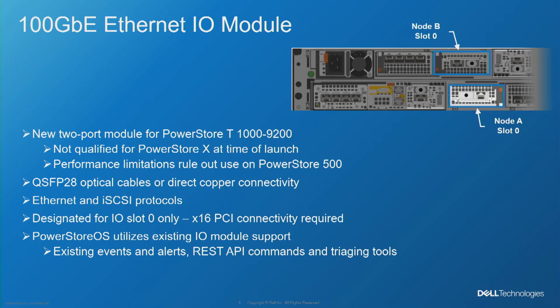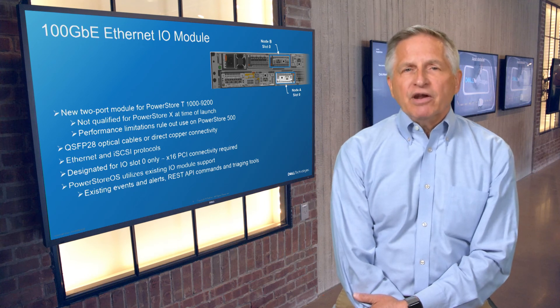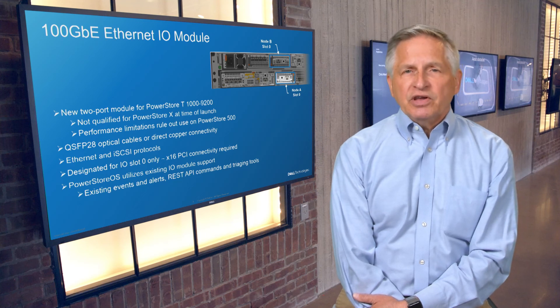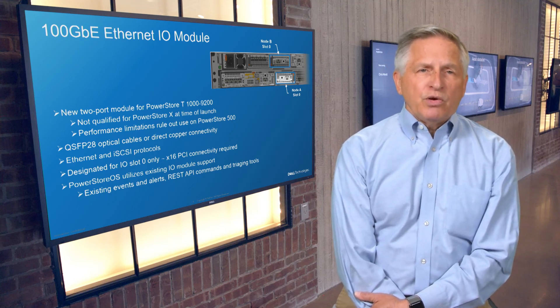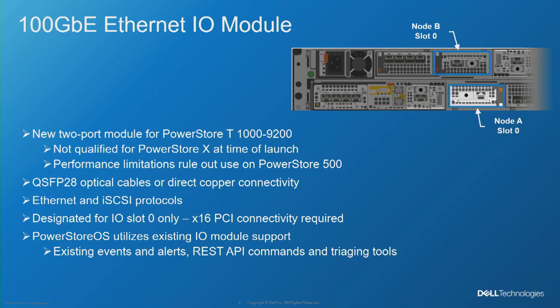For the growing list of PowerStore end-to-end NVMe and advanced networking support, there is one more addition. Balancing that new 100-gigabit-per-second back-end connectivity, new 2-port 100-gigabit Ethernet I/O modules provide a simple upgrade and a 4x bandwidth boost for NVMe over TCP, iSCSI, and file workloads. Initially available for PowerStore T-1000 to 9200 models, these modules support QSFP28 or direct copper connectivity and take advantage of the existing I/O module support in PowerStore OS, providing for flexible deployment as well as simplified management.